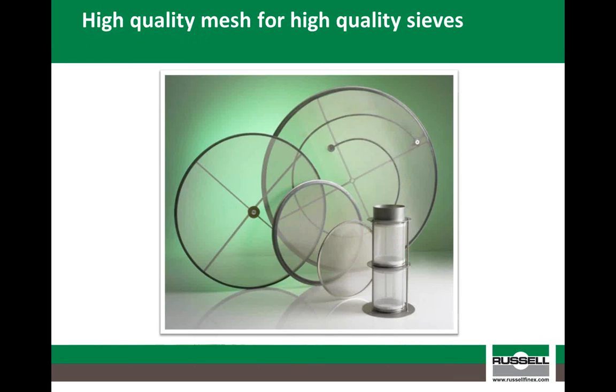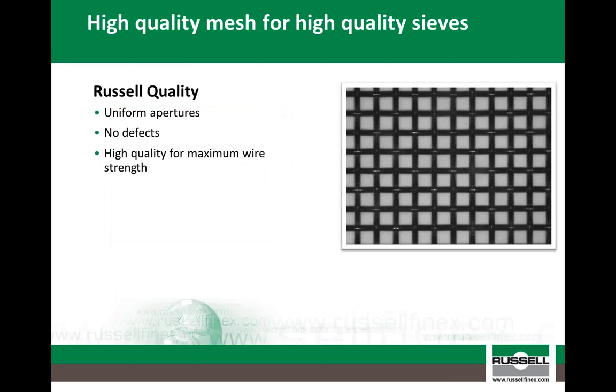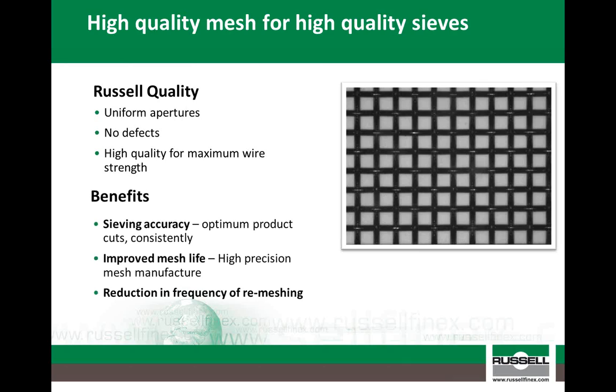It is important to highlight that the most important part of any sieve is the mesh itself. You can have the best performing sieve in the world, but if you use inferior mesh or meshing services, then the benefits are very quickly lost. There are a number of problems associated with low quality mesh, all of which will impact the effectiveness of your screening operation. The most critical are varied mesh apertures and poor quality wire, as these will compromise both the accuracy of your separation and the life expectancy of your mesh. This will compromise the consistency of your final product, as well as inducing higher operational costs due to increased downtime and more frequent mesh replacement. At Russell Finex, we ensure we only use the highest quality mesh, and as a result we can ensure you will obtain optimum sieving accuracy, mesh life and reduced frequency of replacement meshes.